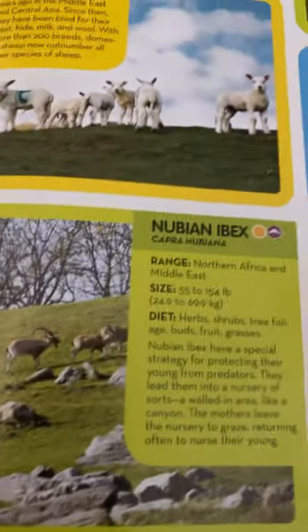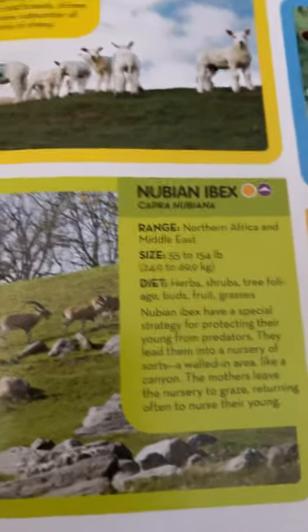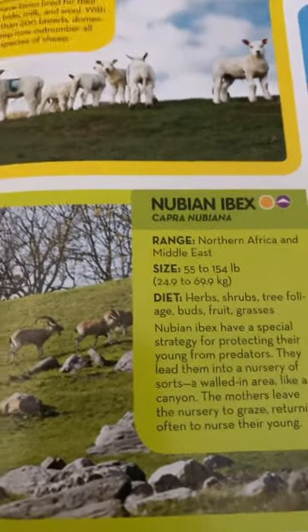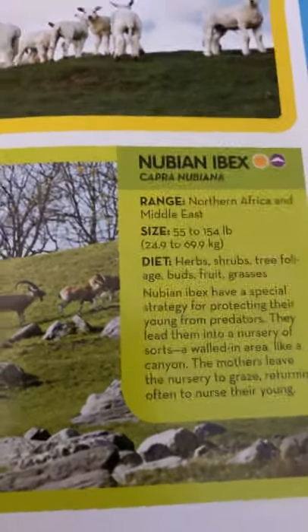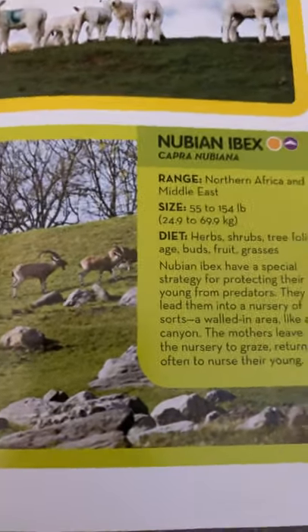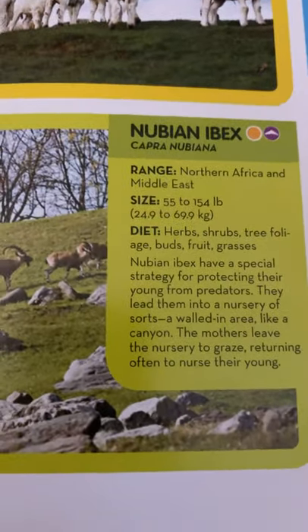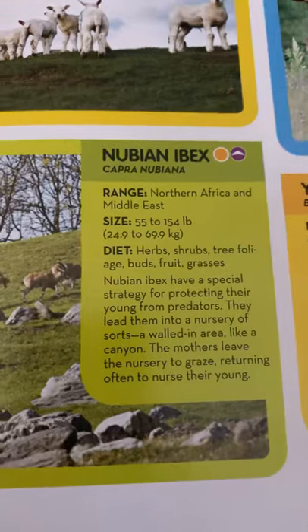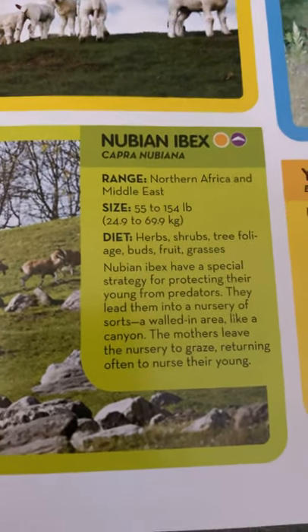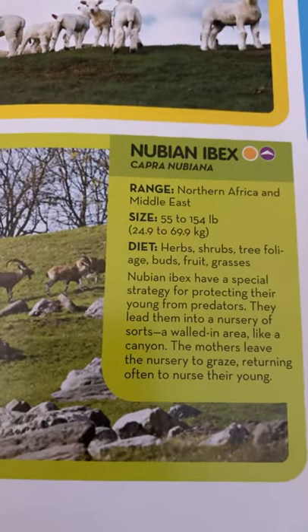Nubian ibex. They live in northern Africa and the Middle East. They are 55 to 154 pounds, or 24.9 to 69.9 kilograms, and they eat herbs, shrubs, tree foliage, buds, fruit, and grasses. Nubian ibex have a special strategy for protecting their young from predators. They lead them into a nursery of sorts — a walled-in area like a canyon. Their mothers leave the nursery to graze, returning often to nurse their young.